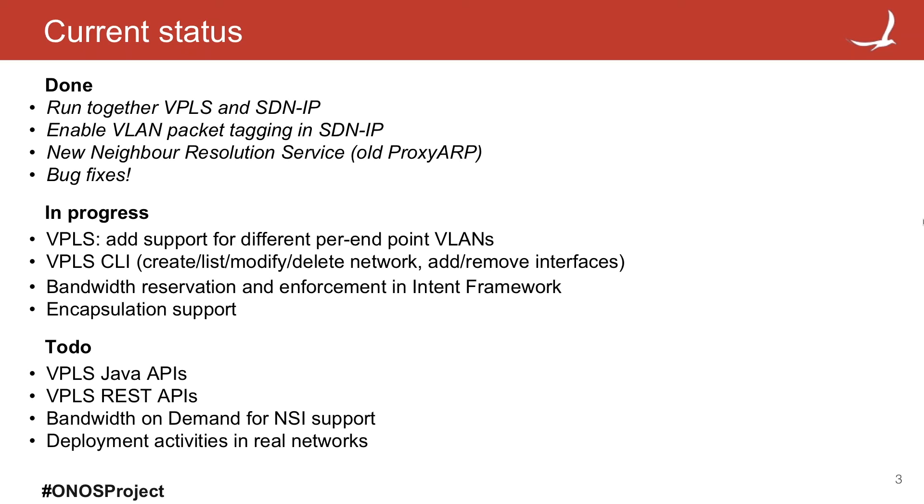With VPLS, we are adding a setup where through the CLI — code almost finished by the NCSU guys — you'll be able to create a virtual network and associate interfaces using different VLAN tags to that network. This is a very big change because it gives you the flexibility to do whatever you want at layer 2. VPLS will also support bandwidth reservation, so you can connect at layer 2 whatever multipoint you want, enforcing bandwidth, using whatever type of VLAN tag or in the future MPLS tag at the edge, and doing encapsulation in the core.